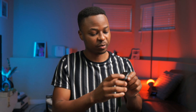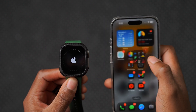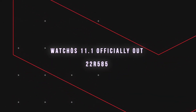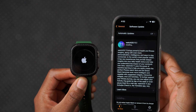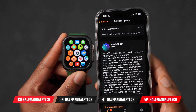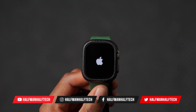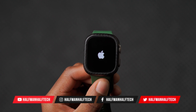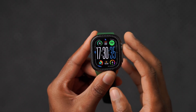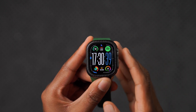WatchOS 11.1 has just been released for the Apple Watch and in this video we're going to be looking at all the new features and changes coming, including some that are Apple Intelligence related. This update on my Apple Watch Ultra 1 comes in at around 272 megabytes. I was already testing it on the beta, so if you're updating for the first time it's going to be slightly larger. Let's talk about what's new in WatchOS 11.1.